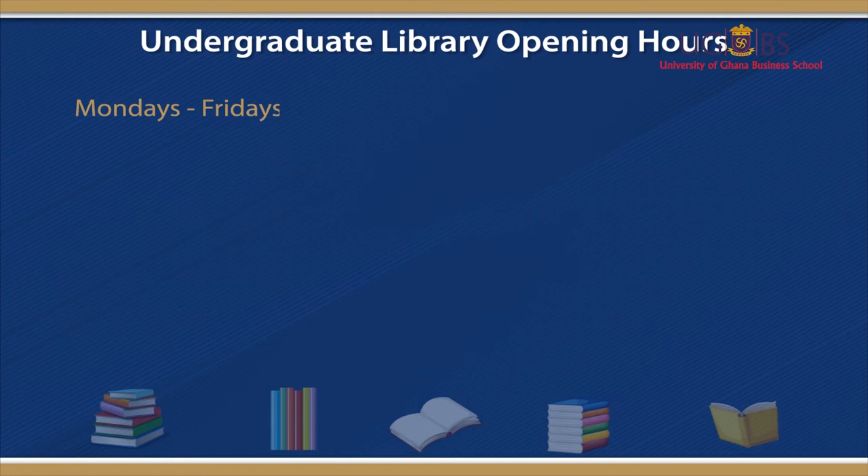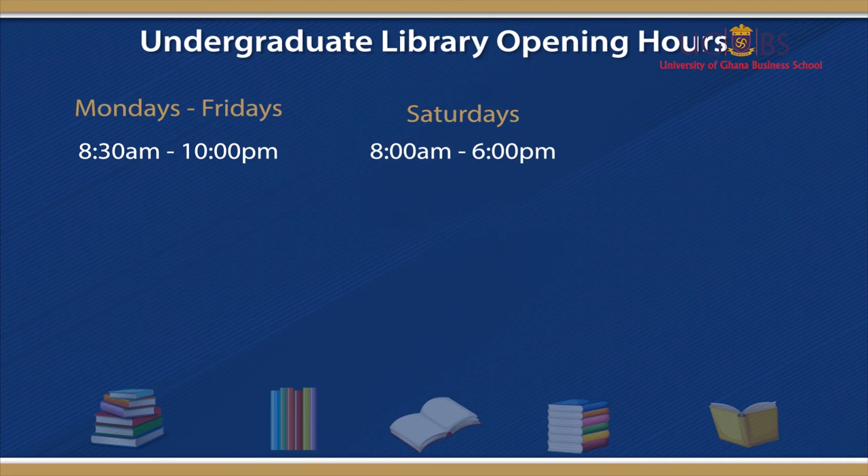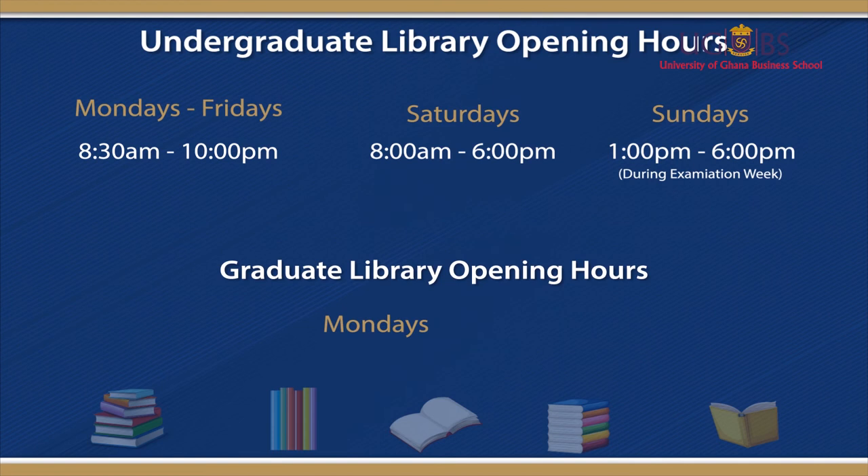The undergraduate library opens from Monday to Friday, 8:30am to 10pm, and on Saturday from 8am to 6pm, and Sunday from 1pm to 6pm during examination week. The graduate library opens from Monday to Friday, 8:30am to 6pm, and 8:30am to 11pm during examination week.